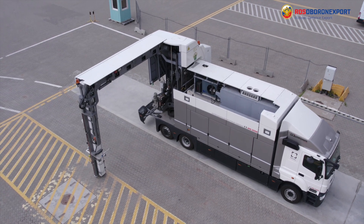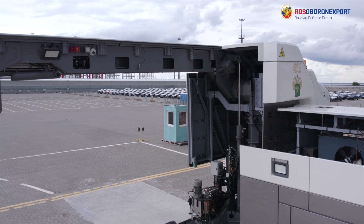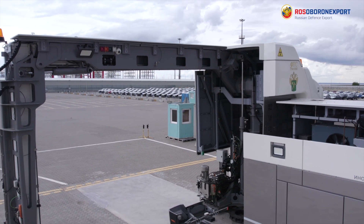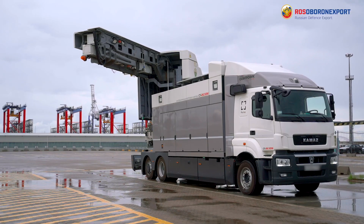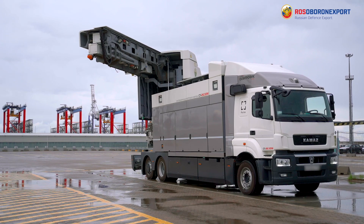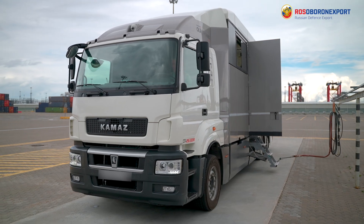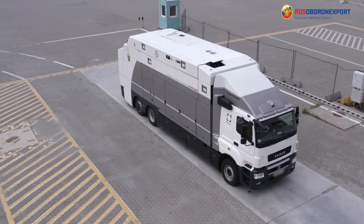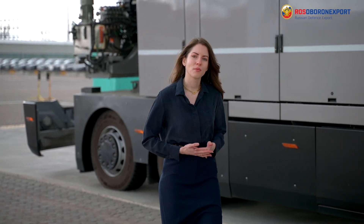The ST2630M is able to operate continuously around the clock in the open air and is distinguished by a reduced level of ionizing radiation impact. This feature is ensured by a high-tech, safer, and more compact linear accelerator with dual energy modulation. The system is able to operate both from a stationary power source or autonomously from a built-in diesel generator set. Russian manufacturers are working on new security product development. Stay tuned for more information, don't forget to like, leave comments, and subscribe to our channel.